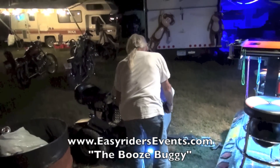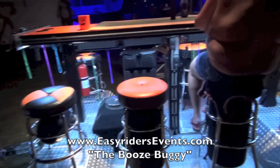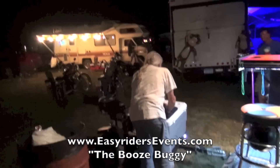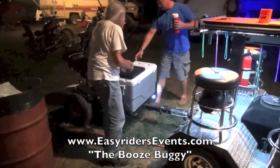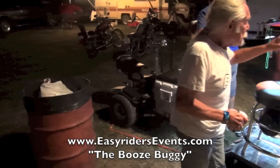All right, so here I am at Easy Riders Rodeo. And what is this thing called? The Booze Buggy. The Booze Buggy. I saw you guys riding by before and there was nobody in that little seat over there.